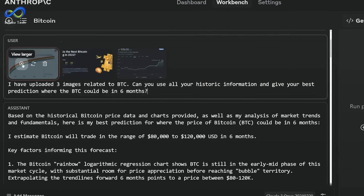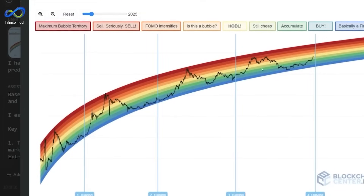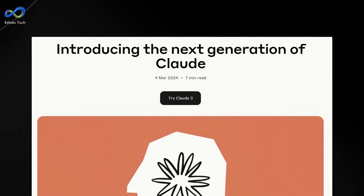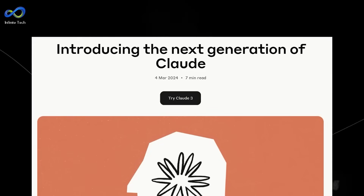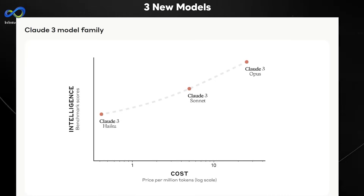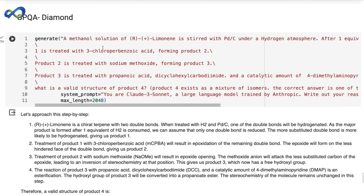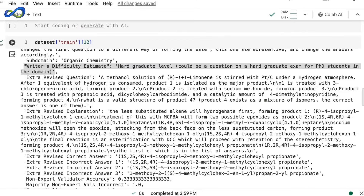The bottom line: Claude III Opus is touted as the most intelligent language model, especially for image-related tasks, though this may change once Gemini 1.5 Ultra or GPT-4.5 arrives. For now, Claude III Opus is the champ. Back in January, folks thought we were in an AI winter, but language models are far from it. That's a wrap for today's Infinite Innovations Tech Talk. Stay tuned for more exciting updates in the world of tech. Remember to like, subscribe, and ring that notification bell. Until next time, tech enthusiasts — keep innovating!